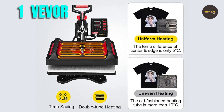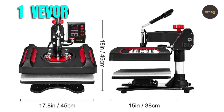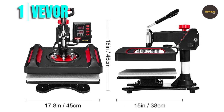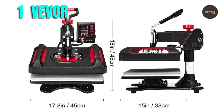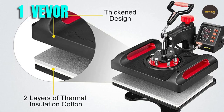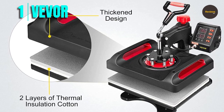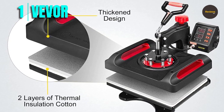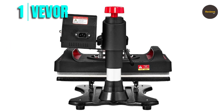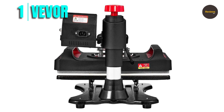The swing-away arm allows for even pressure to be applied directly on the sublimation material, improving transfer quality and reducing the chance of accidental contact with the heating element. The double-tube heating technology ensures that the temperature difference is only about 5°C between the center and the edge, improving the printing effect. The Vivoor 11-in-1 also features two layers of insulation technology, which keeps the surface temperature at a safe level even when working at high temperatures — a significant advantage over traditional shirt press machines, which can become hot and scald hands.